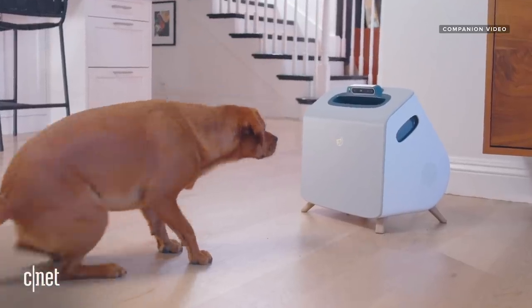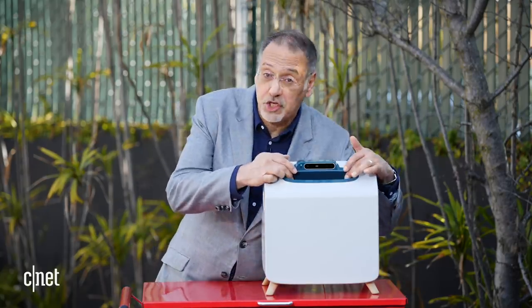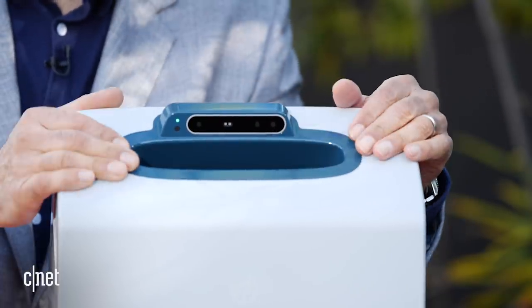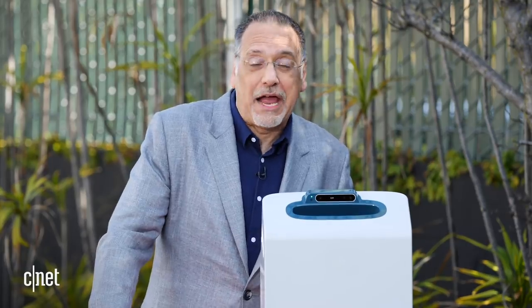Companion is an autonomous dog training device. It uses lights, sound, a treat launcher, and a camera with AI processing to do what that rather expensive dog trainer you were going to hire was going to do — and perhaps in some ways do it better.